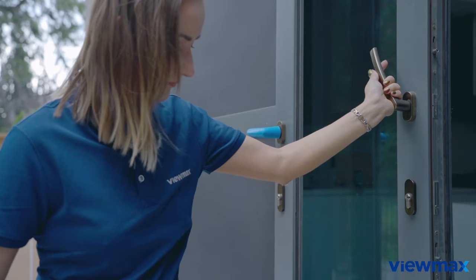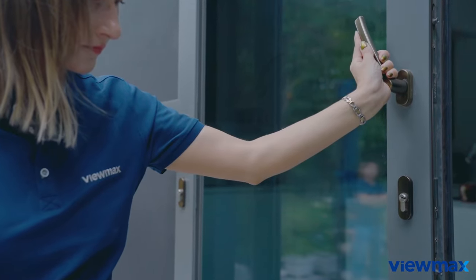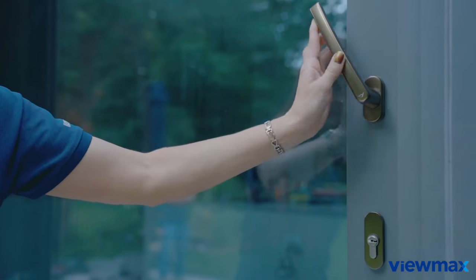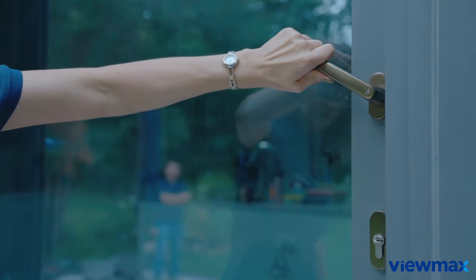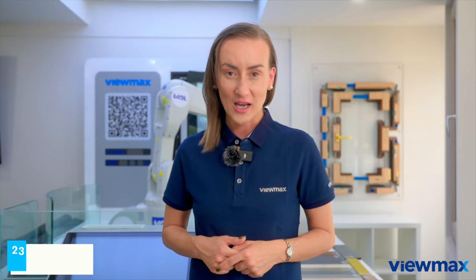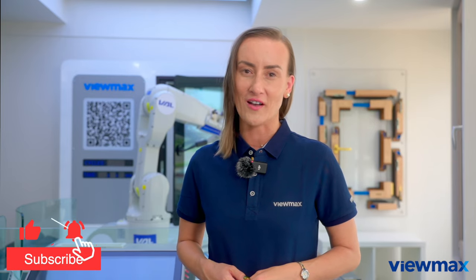That's a wrap on our home tour! Now that you've seen this beautiful home in Toronto's North York, make sure to get to know ViewMax Windows and Doors. If you're ever in the area, please come and see us — we'd love to show you around. Be sure to like this video and subscribe to our channel for more exciting content. If you have any questions or want to see more, drop them in the comments below. Until next time, take care and stay tuned for our next adventure!